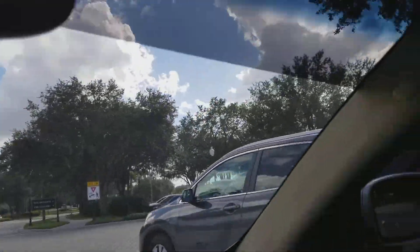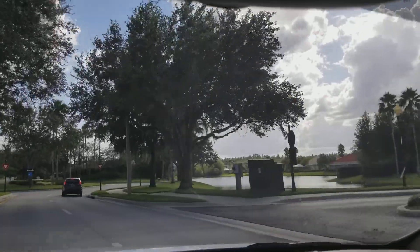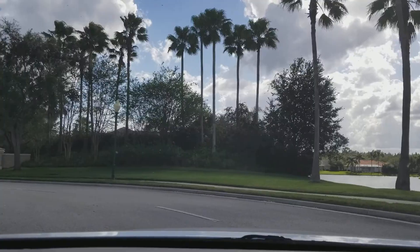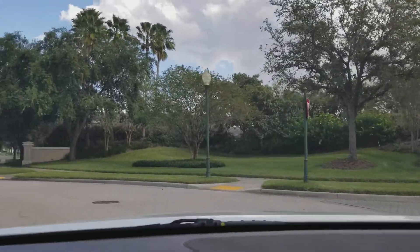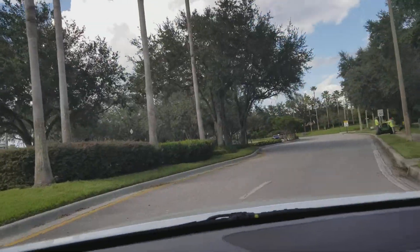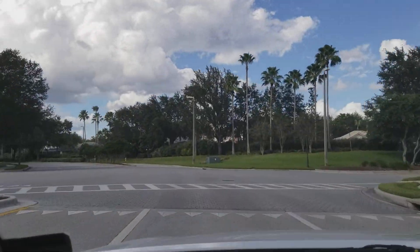Hey there — I'm a realtor here to show a townhome in Arbor Run. It's unit 143. And we're through. So that right there is your security hard at work.